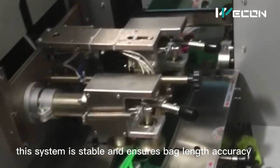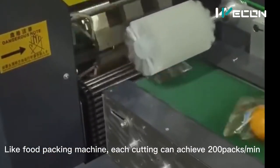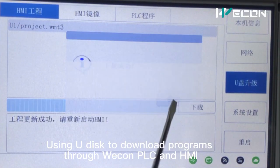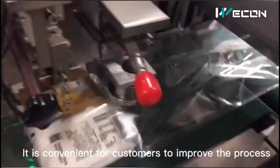This system is stable and ensures bag length accuracy. Like food packing machines, each cutting can achieve 200 packs per minute. Using a new disk to download programs through WECOM PLC and HMI, it is convenient for customers to improve the process.